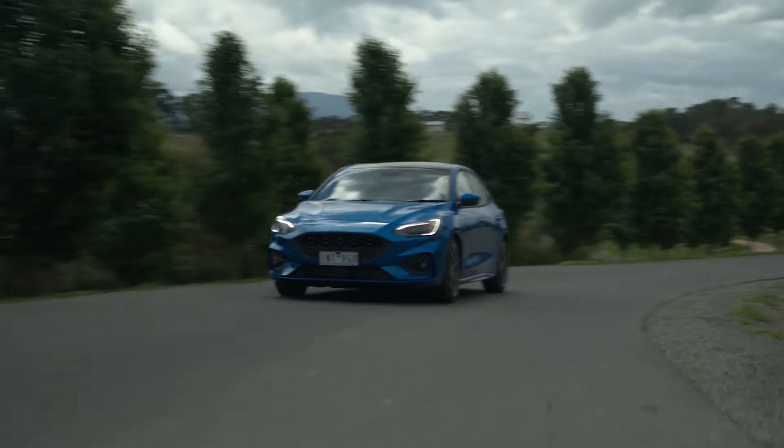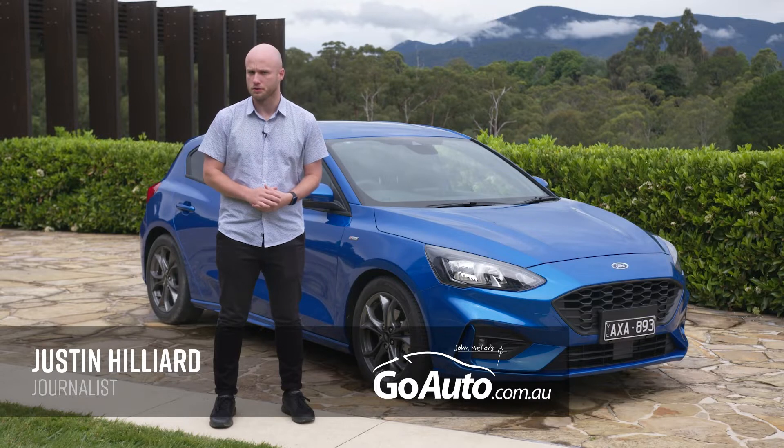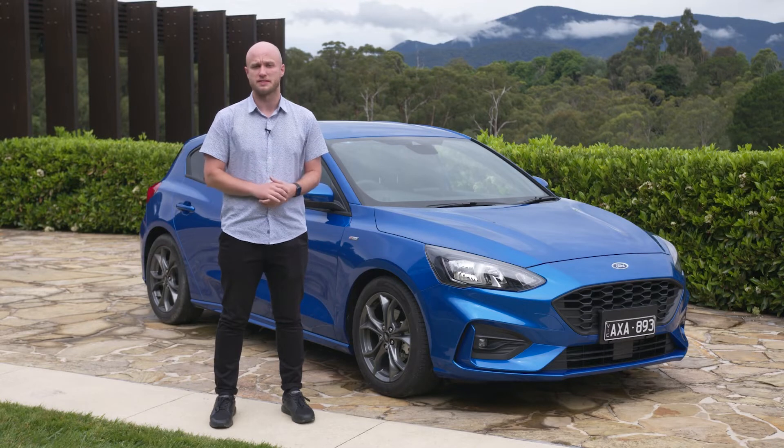Small cars might not be the most popular type of vehicle in Australia anymore, but that hasn't stopped Ford from going all-in on an all-new Focus. With a new engine, transmission, chassis and suspension, the Focus is looking to re-establish itself in the sub $40,000 segment. Let's jump in and see how well Ford has done.